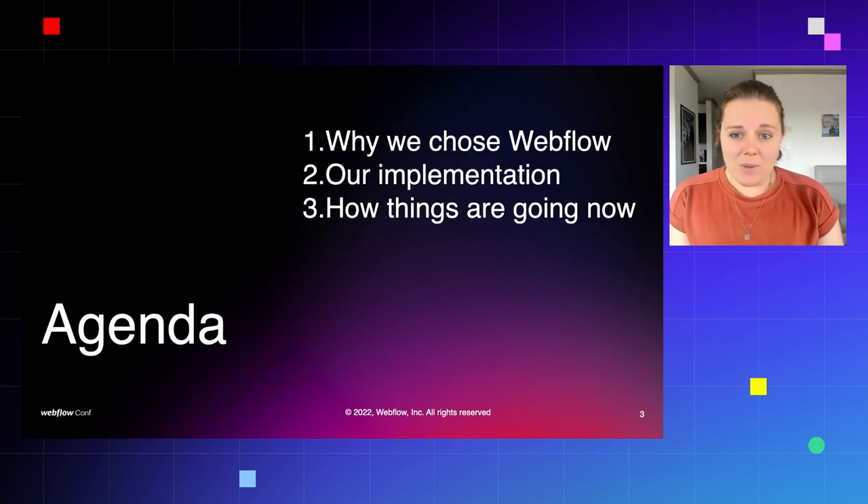The pieces we're going to go through today: why we chose Webflow amongst all of the options in the space, our implementation of how we set it up completely from scratch, and also how things are going and how they continue to go.